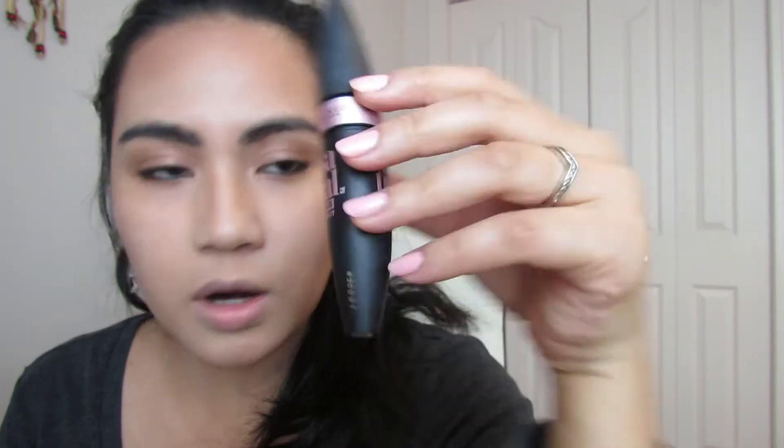Bronzer first to add some color. Now let's do our eyebrows — I'll use the L'Oreal Paris brow styler. For my lashes, I used the Maybelline New York Lash Sensational full fan effects mascara.